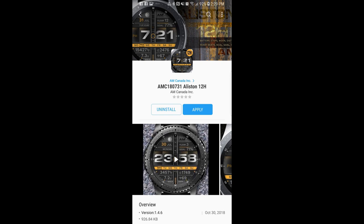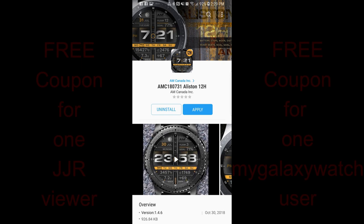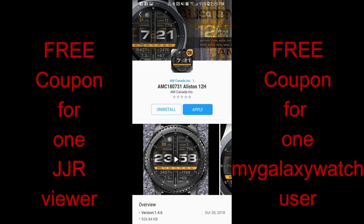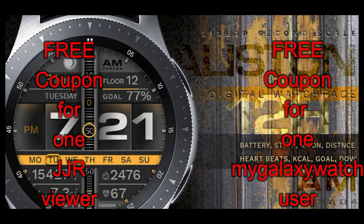Hey guys, welcome back to Jibber Jab Reviews. No matter where in the world you're tuning in from, I hope you're having a great day and I really do appreciate you tuning in and supporting the channel. In today's episode I review two new watch faces from a developer that hails from my own city, so I'm really excited to show you his newest designs because they really are quite unique in both style and layout.